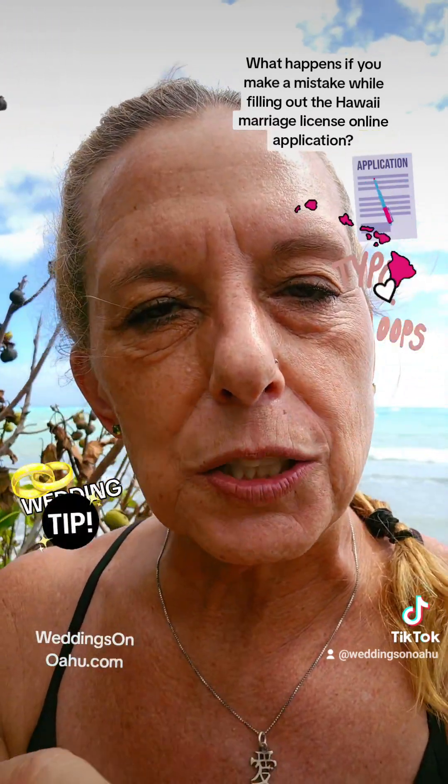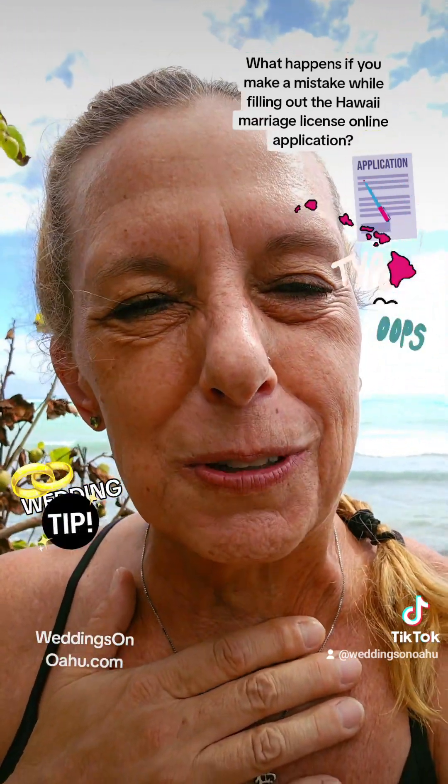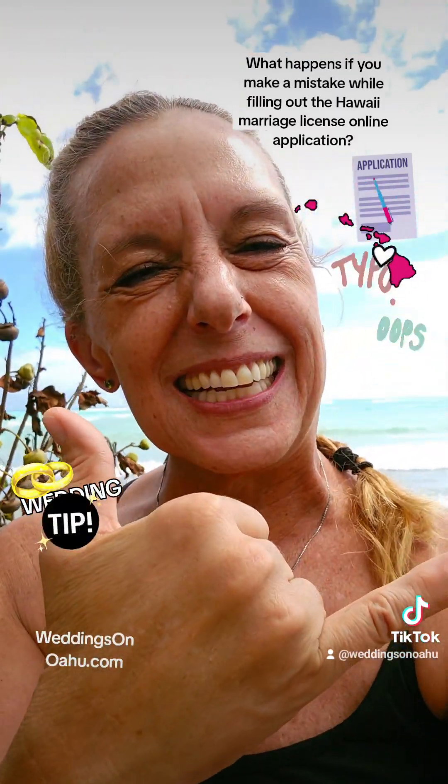So if you're confused or you have any questions, contact me. I'm Kim Cronella, WeddingsOnOahu.com. Thanks for watching. Aloha.